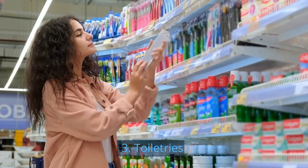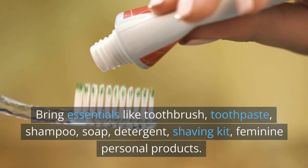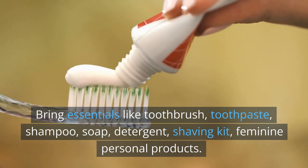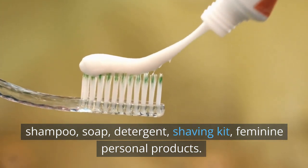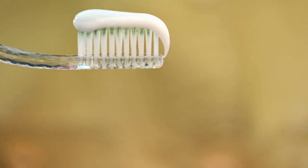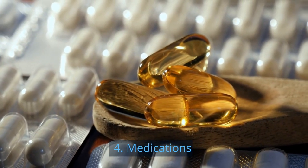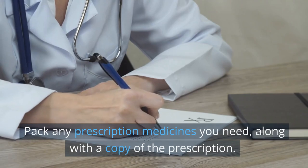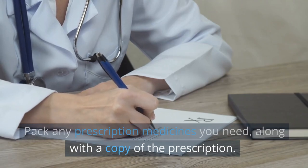3. Toiletries. Bring essentials like toothbrush, toothpaste, shampoo, soap, detergent, shaving kit, and feminine personal products. 4. Medications. Pack any prescription medicines you need, along with a copy of the prescription.